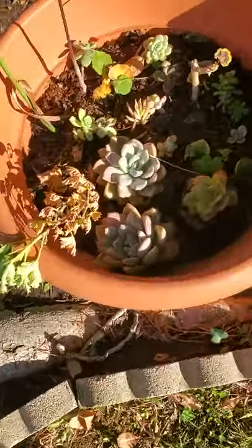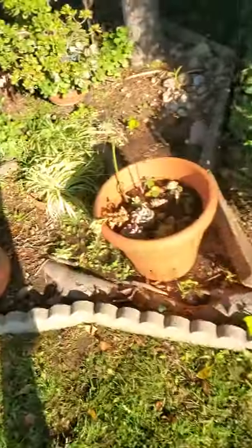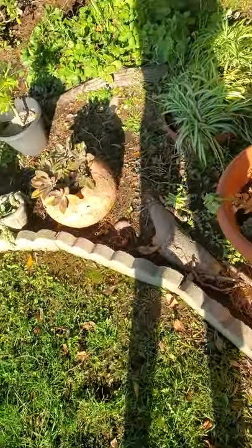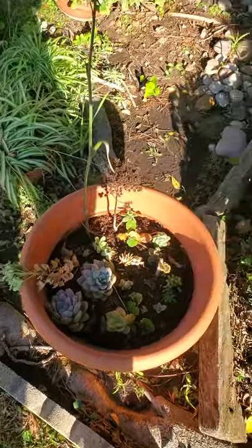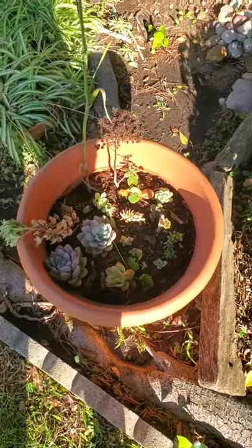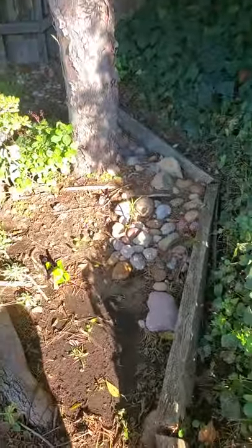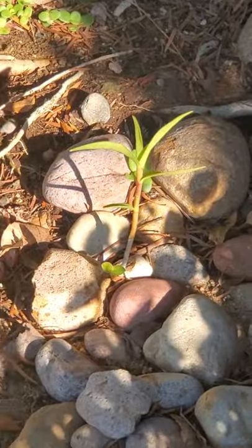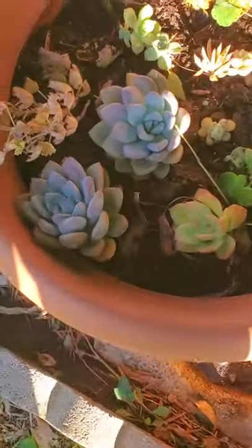I'll let you guys take a look at all the different things I've planted in here. It's a pretty big backyard, but this is my garden in particular. I rent a room here and was graciously given this area as my personal garden, and I'm allowed to take cuttings from other parts. You can also see that I planted a crucifix orchid over there — beautiful plant.